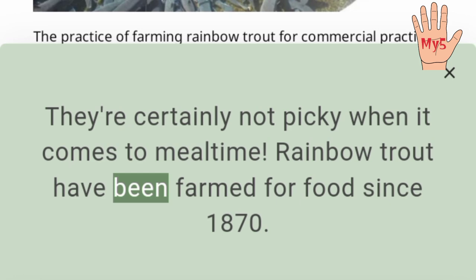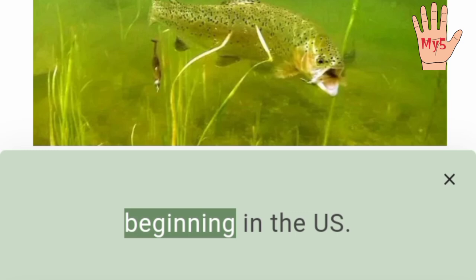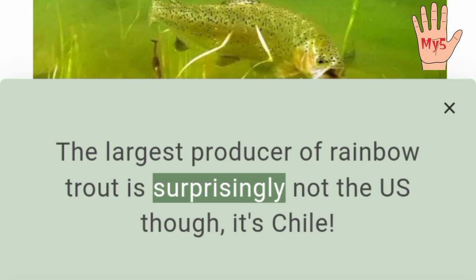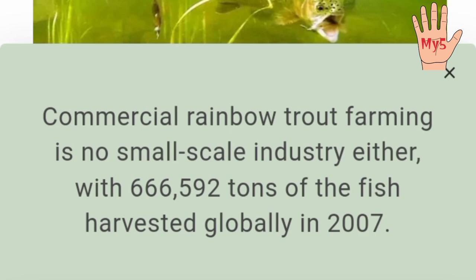Rainbow trout have been farmed for food since 1870. The practice of farming rainbow trout for commercial purposes has been going on since the late 19th century, beginning in the U.S. The largest producer of rainbow trout is surprisingly not the U.S., though — it's Chile. Commercial rainbow trout farming is no small-scale industry either, with 666,592 tons of the fish harvested globally in 2007.